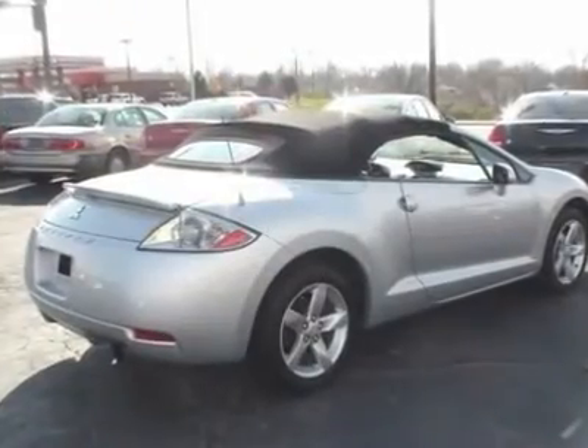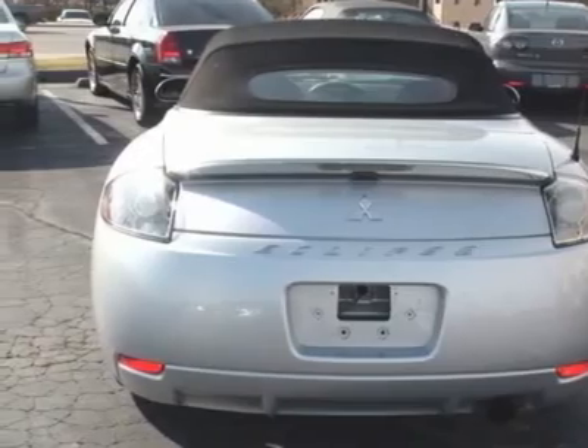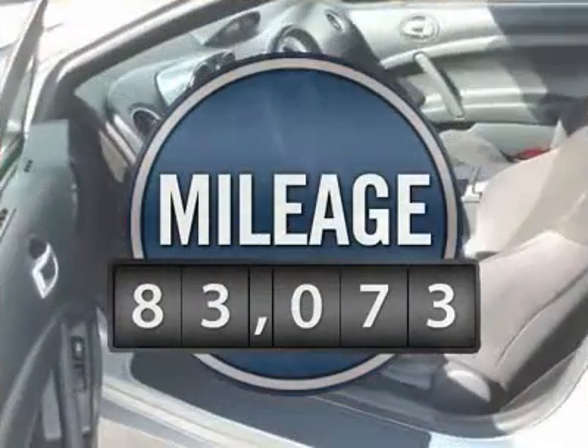With unique styling, exceptional interior features, and excellent miles per gallon, the Eclipse is the attainable exotic and is priced below $15,000. This vehicle has less than 85,000 miles.